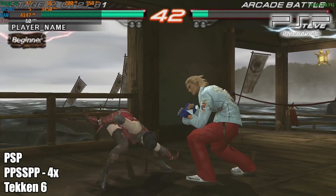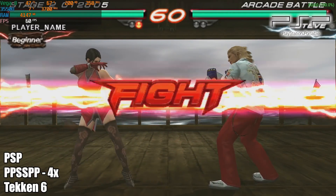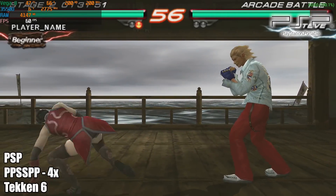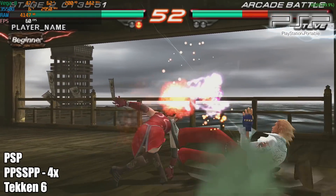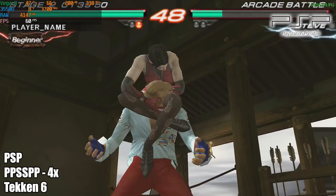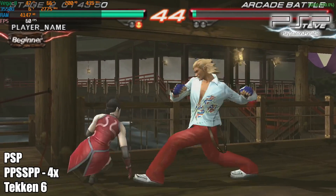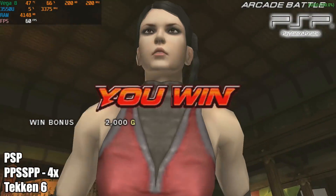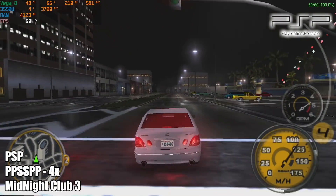First up, we have some PSP using PPSSPP at 4x resolution — this is handling it just fine. We have Tekken 6 going here. With each game you see in this video, I will show the system name, emulator name, whether it's upscaled, and the game name. In the top left-hand corner I have Afterburner running so we can see everything going on with this mini PC. As PSP emulation goes, you're going to have no trouble at all running any PSP game compatible with PPSSPP, including the God of War titles.